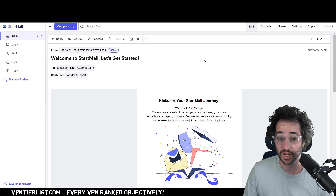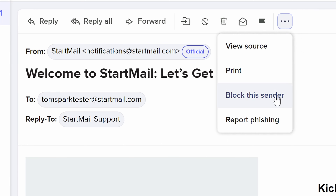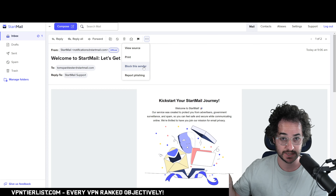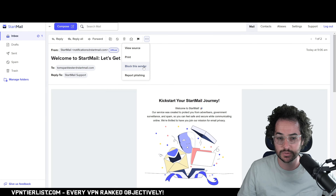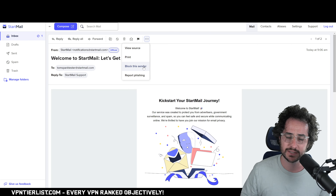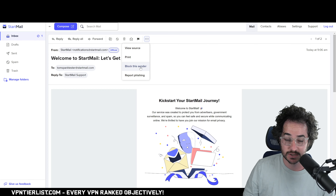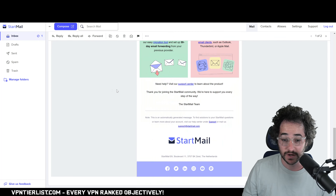Another cool thing I really appreciate is the block sender feature — not every encrypted email platform offers this. Being able to block a sender is something I use all the time. I like it on Gmail and I'm glad to see it here, since not many other encrypted offerings have it. Skiff had something similar but you had to click two more times and it didn't always work. You can also report phishing, flag messages, or move them immediately to spam.